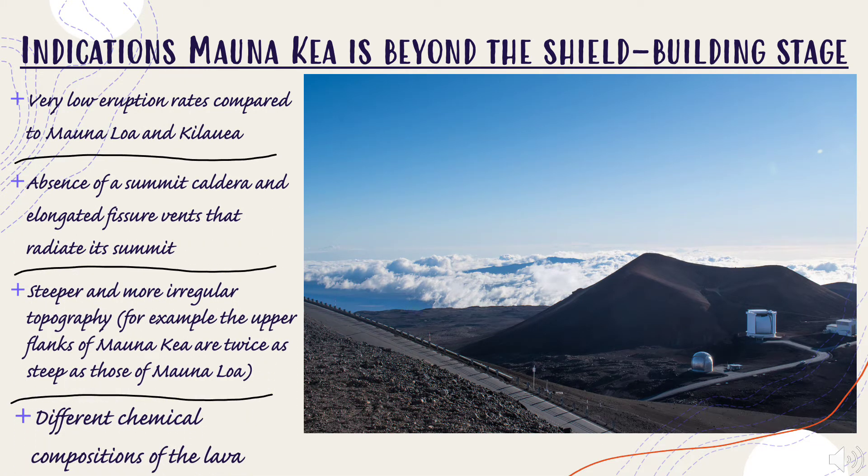Here are some indications Mauna Kea is beyond the shield building stage. One: very low eruption rates compared to Mauna Loa and Kilauea. Two: the absence of a summit caldera and elongated fissure vents that radiate its summit. Three: steeper and more irregular topography — for example, the upper flanks of Mauna Kea are twice as steep as those of Mauna Loa. And four: different chemical compositions of the lava.